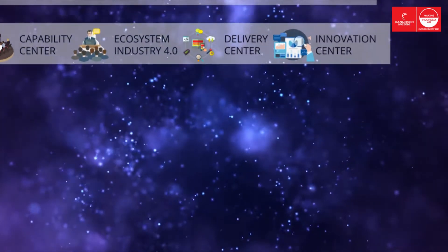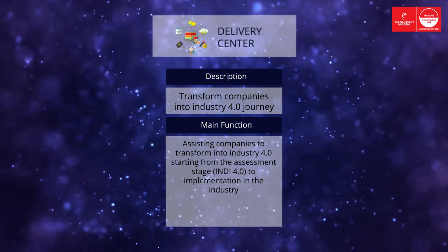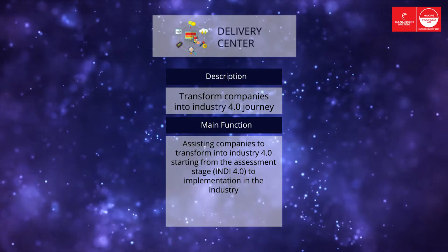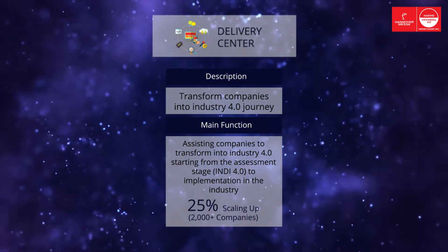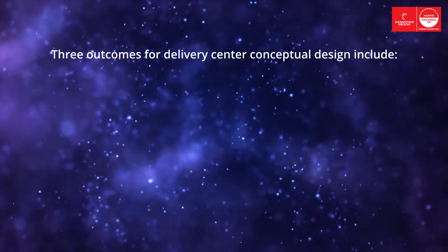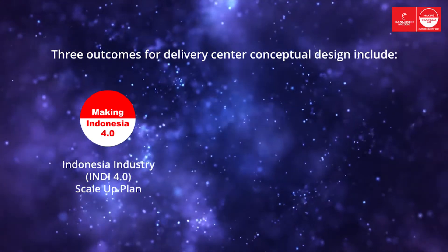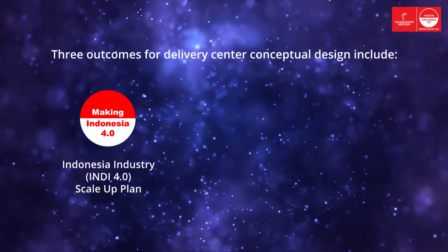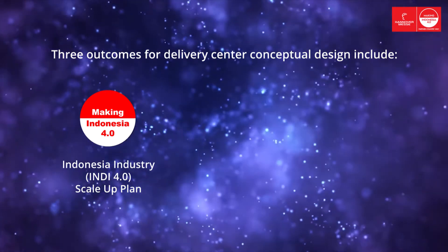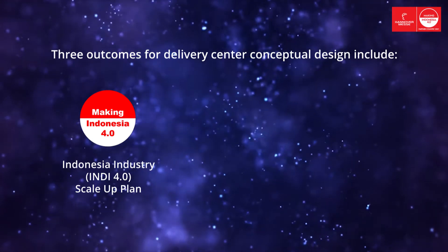Delivery Center. PD 4.0 will be a delivery center which helps companies along their Industry 4.0 journey, from assessment to implementation, using different approaches for different sizes of companies. Our delivery center's target in 2025 is to make 25% scaling-up project transformation in Industry 4.0 for about 2,000 companies. Three outcomes for the delivery center conceptual design include the Indonesia Industry 4.0 readiness index and an Industry 4.0 scale-up plan. The Ministry of Industry has conducted an Industry 4.0 readiness index assessment for 502 companies, and the delivery center aims to support and mentor those companies to succeed in Industry 4.0 adoption.